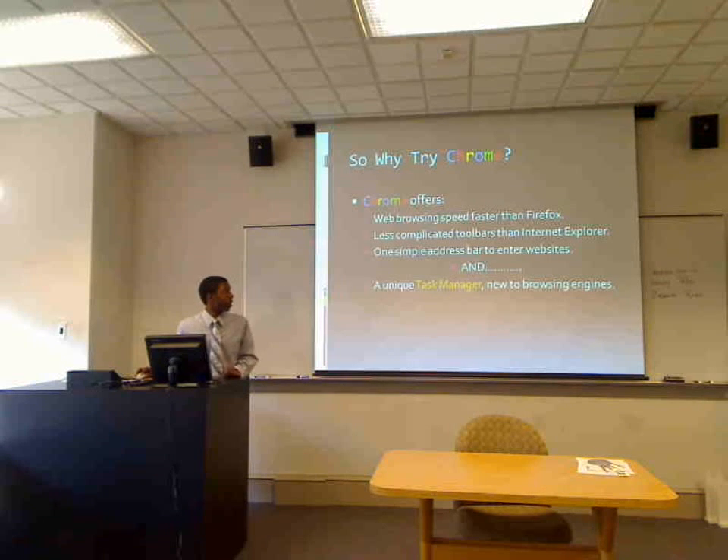So why would you want to try Chrome? It's faster than Firefox. It has less complications than Internet Explorer when it comes to toolbars. One simple address bar — that's really simple design — so the only thing you have to put in is the URL of the place you want to go to, and it'll take you right there in seconds.